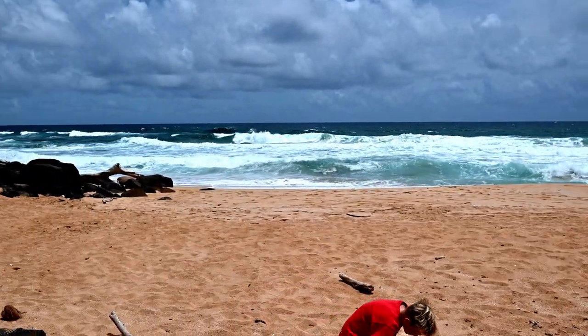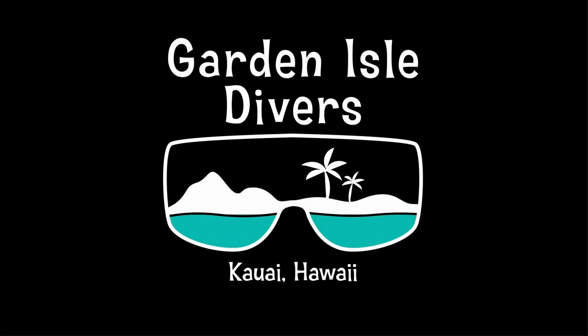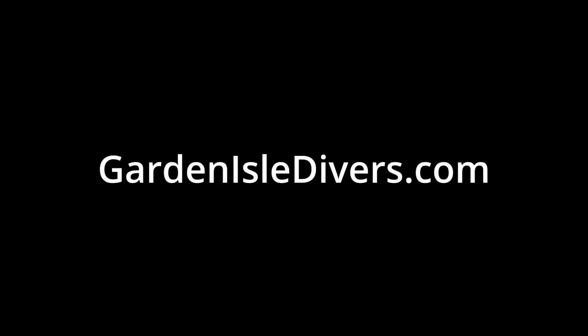I hope you have a great time during your stay on Kauai. The crew at Kauai Adventure Guide thanks you for watching our video — we wish you aloha. This video was sponsored by Garden Isle Divers, your best choice for exploring Kauai's underwater world.